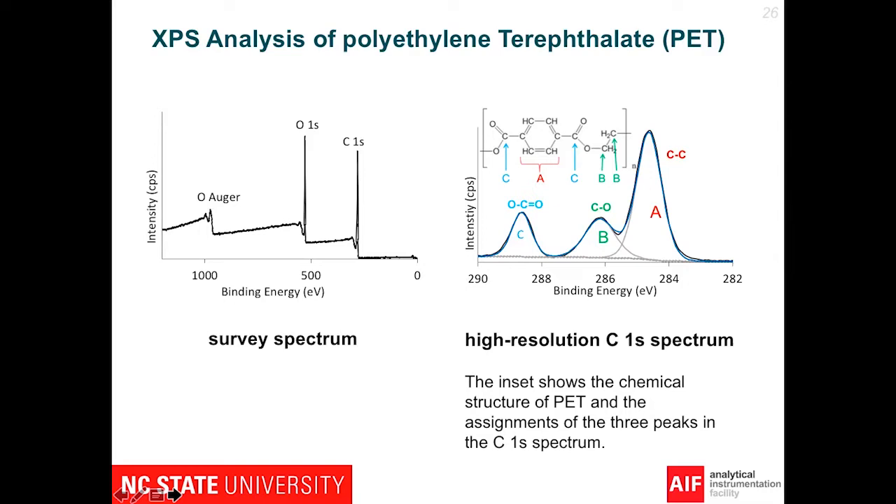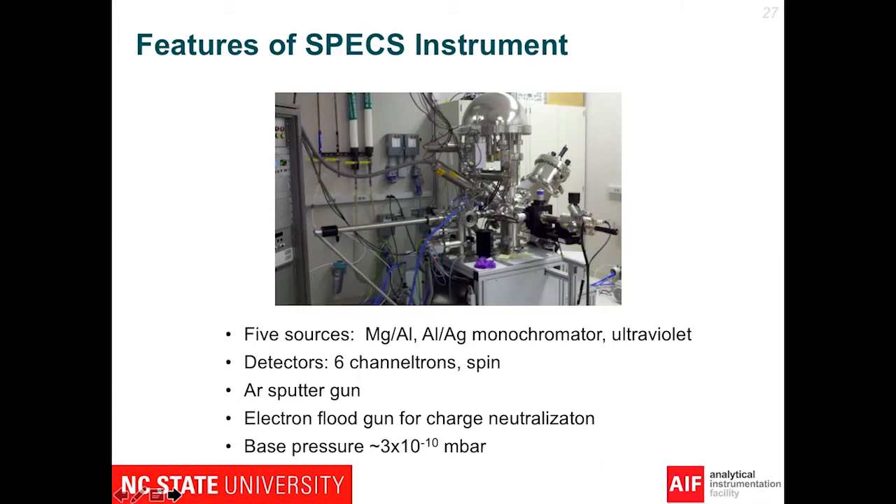Here's our instrument. You can see a number of features on it, including different sources, detectors which allow us to pick up the electrons going through the analyzer — that big dome on top of the instrument. We can also sputter the material with argon to remove contamination. We have an electron flood gun for charge neutralization, and we have a great vacuum, which enables us to avoid depositing material on the sample during analysis.